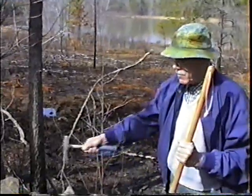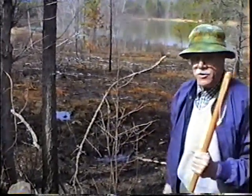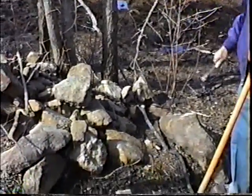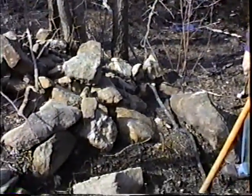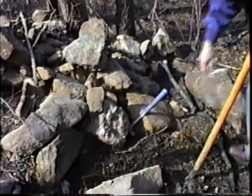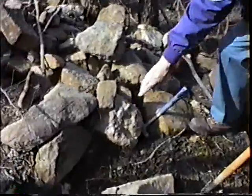Here we have a typical rock pile — when farmers used to plow these fields and plant here, they would pile these rocks up out of the way so they could have some usable land. If you look closely at one of these, it's a typical excellent conglomerate.